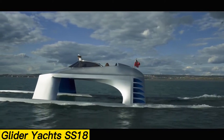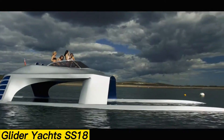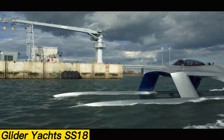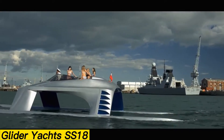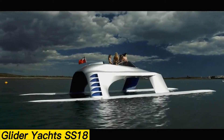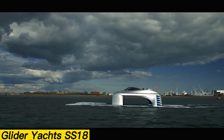Navigation is handled through sleek touchscreen Garmin helm consoles paired with a drag racer-style steering wheel for ultimate control. For thrill-seekers craving even more performance, the Hyper Sports variant pushes the boundaries further, tripling the horsepower and boosting top speeds to a staggering 96 knots. With its bold design, high-end fittings, and extraordinary capabilities, the SS-18 carries a price tag of over $1.3 million.